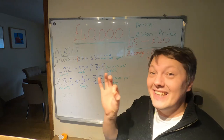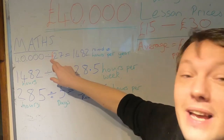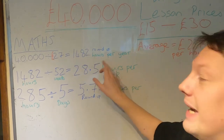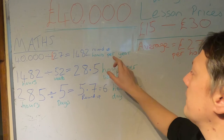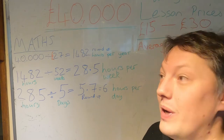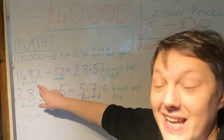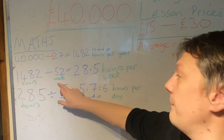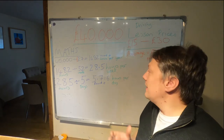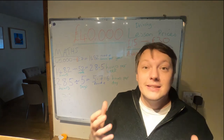Bear with me, we're going to have to do a little bit of maths. We have £40,000 for the year. We divide that by £27 per hour, which gives us 1,482 hours per year — I've rounded that number up. We then need to divide 1,482 hours down into weeks. So 1,482 divided by 52 weeks of the year gives us 28.5 hours per week.